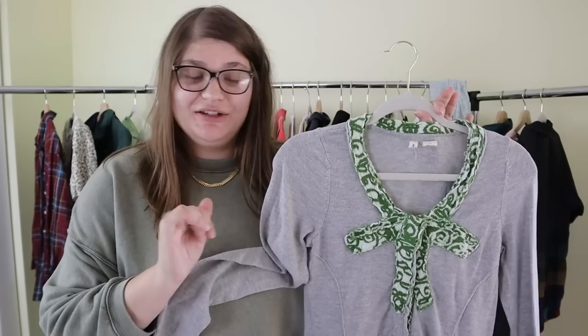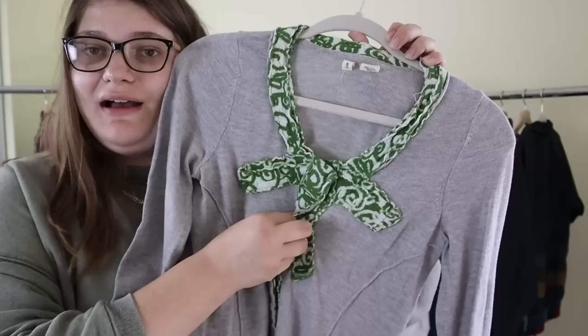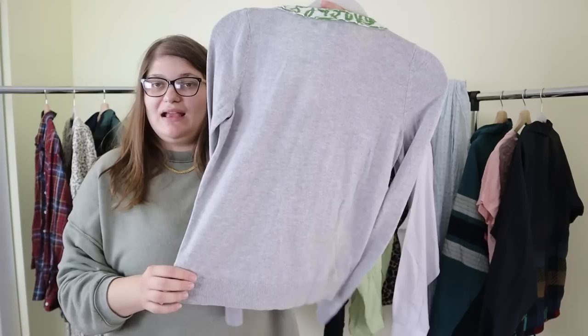The first item we have today is this really cute little Moth sweater. Moth is a brand that's sold at Anthropologie. This is in a size small and has these little snaps going down the front, and this kind of green textured bow — it's a cardigan sweater. I sell quite a bit of Anthropologie; it's one of my greatest bread and butter brands. I'll probably list this one at $35 and hope to make between $25 and $30.